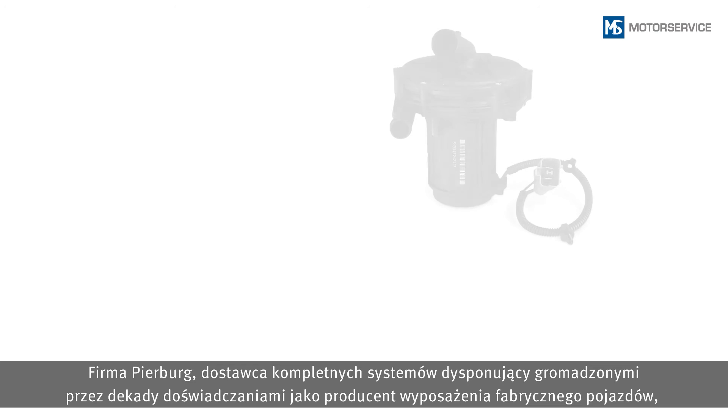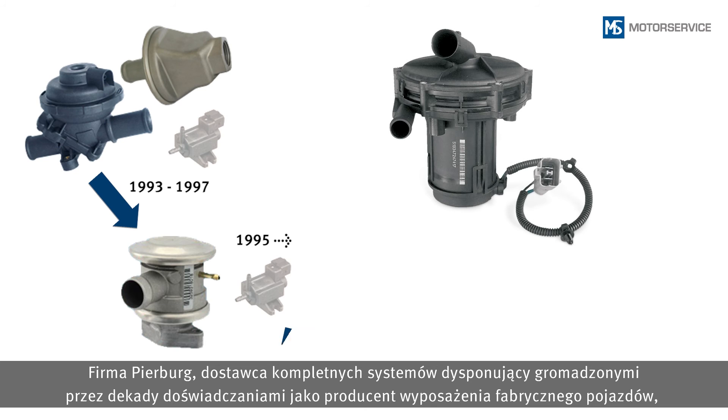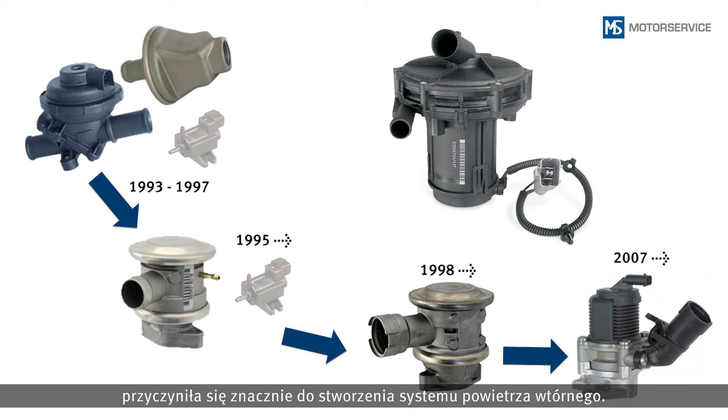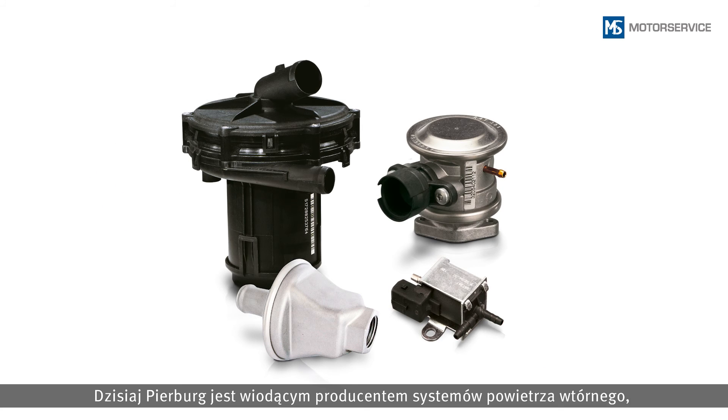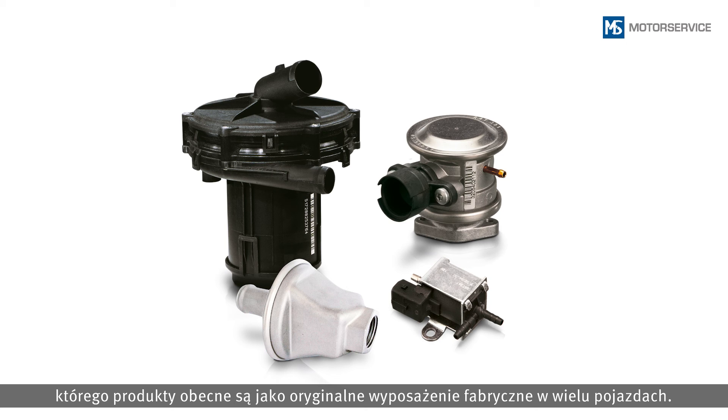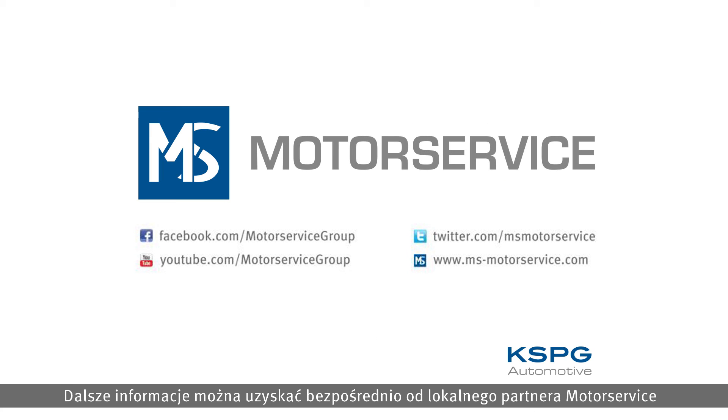The system supplier Pierburg has contributed significantly to the development of the secondary air system, thanks to decades of expertise as an OEM. Today, Pierburg is a leading manufacturer of secondary air systems and is represented as an OEM supplier by parts fitted in countless vehicles. Further information is available directly from your local motor service partner or from the web addresses shown.